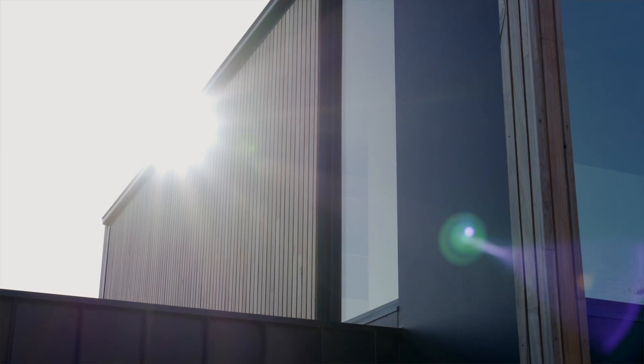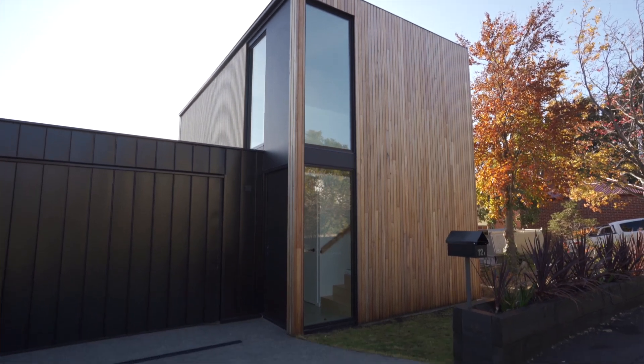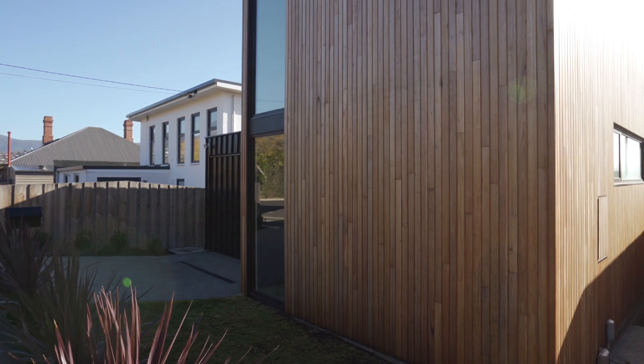Hi, I'm Penny from EIS Property and if you're in the market for an edgy architect design property that's extremely low maintenance and in a fantastic pocket, welcome to 12A Hickman Street in Lena Valley.